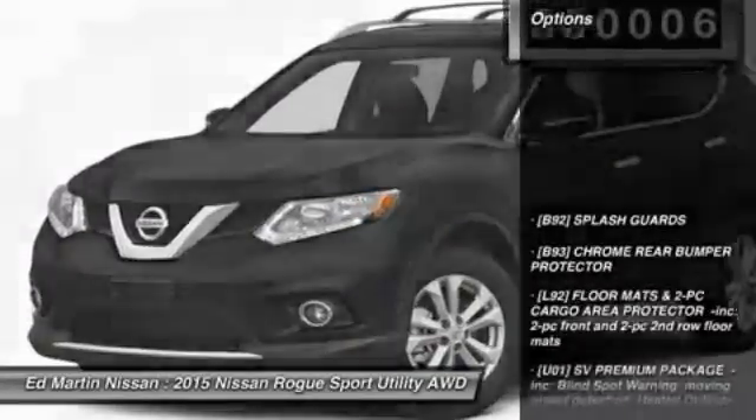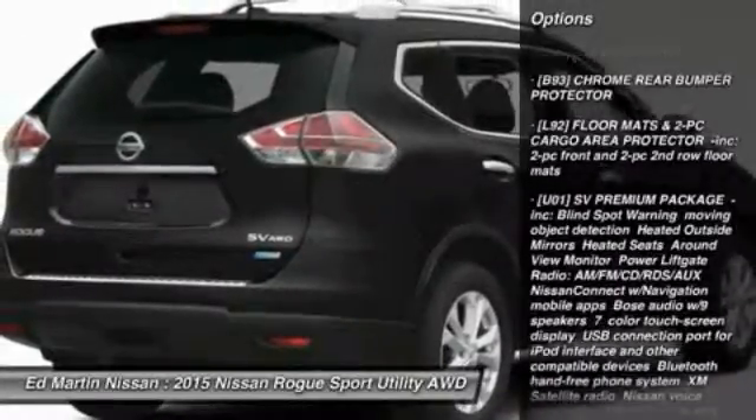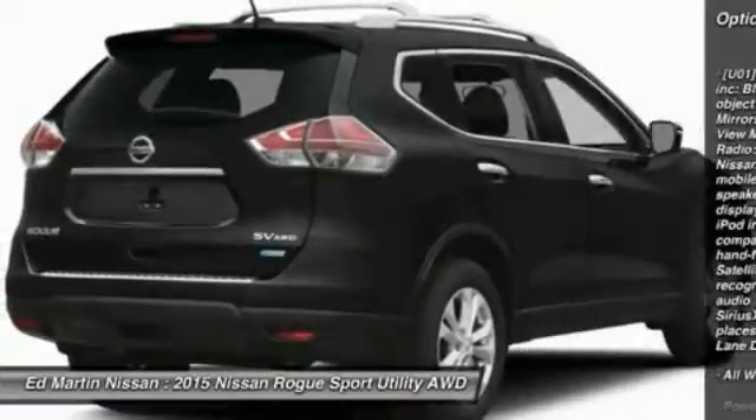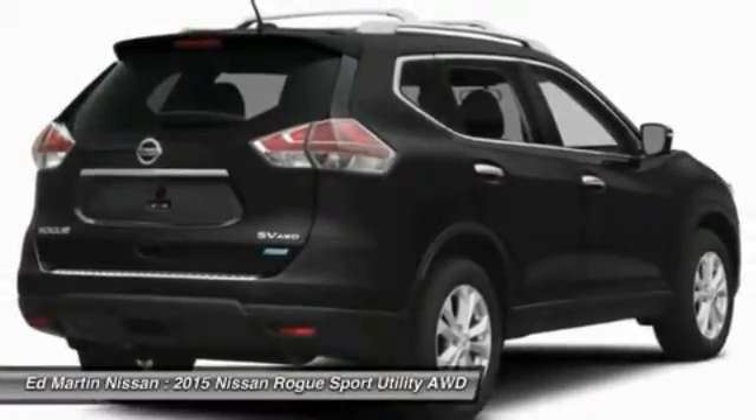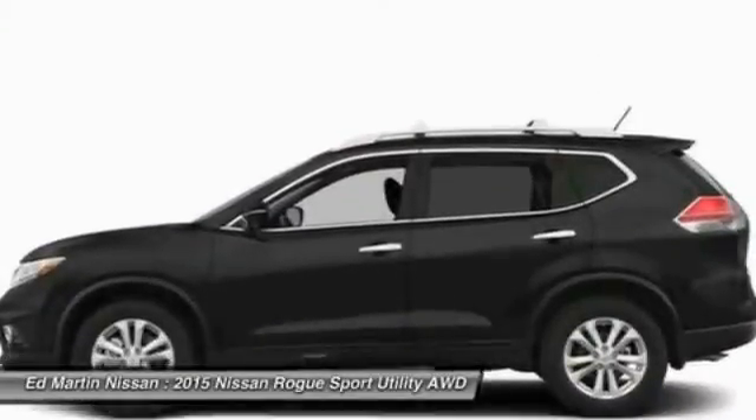Here are some of this vehicle's great options: steering wheel audio controls, anti-lock braking system, all-wheel drive, traction control, stability control, adjustable steering wheel, power steering, keyless entry, cruise control, four-wheel disc brakes.